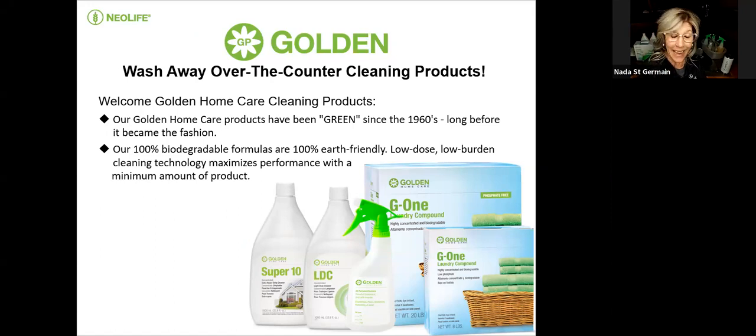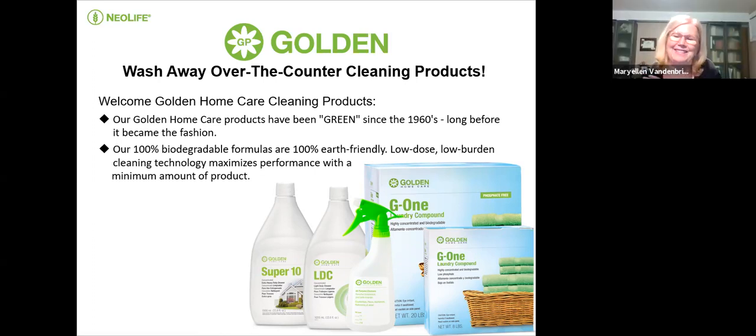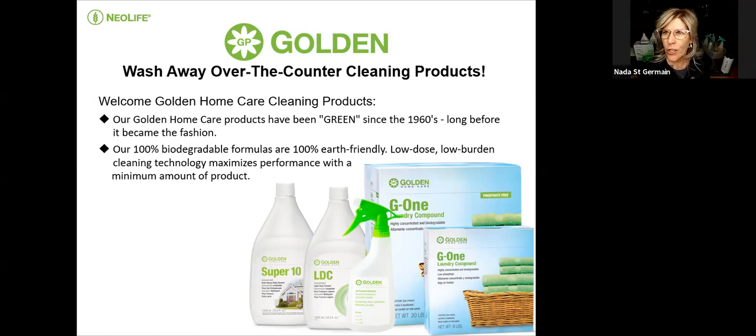Remember that powder air freshener for carpets? You would sprinkle your whole house with this powder, vacuum, and the whole house would smell like a wonderful kind of toxic odor — so lovely! I think back to all those toxins. It wasn't until I got introduced to some of these Neolife cleaners that I fell in love with them. Neolife has been green since the 1960s, long before it was fashionable. 100% biodegradable formulas, 100% earth-friendly, low dose, low burden.